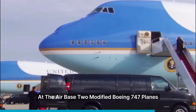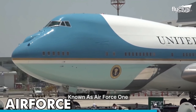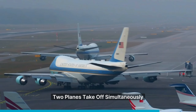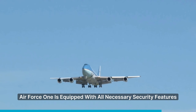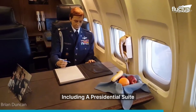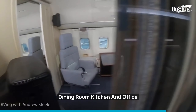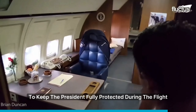At the airbase, two modified Boeing 747 planes, known as Air Force One, await the president. Like the helicopters, two planes take off simultaneously. Air Force One is equipped with all necessary security features, including a presidential suite, executive dressing room, conference room, dining room, kitchen, and office to keep the president fully protected during the flight.